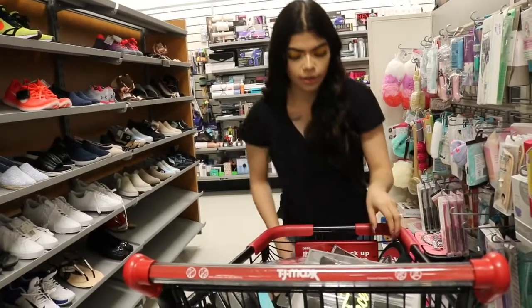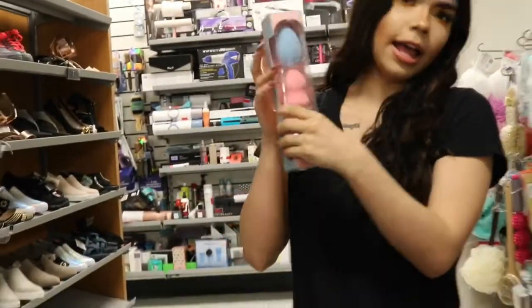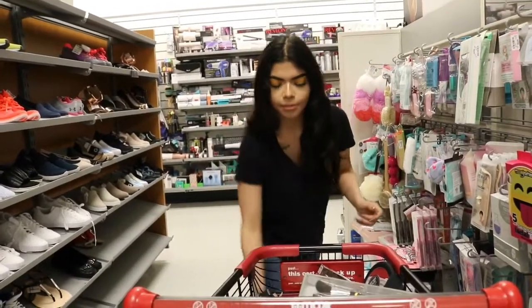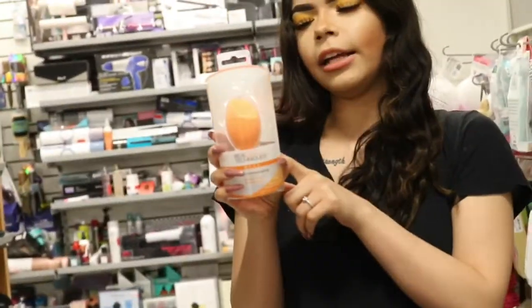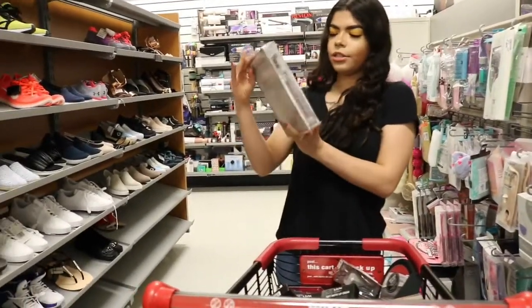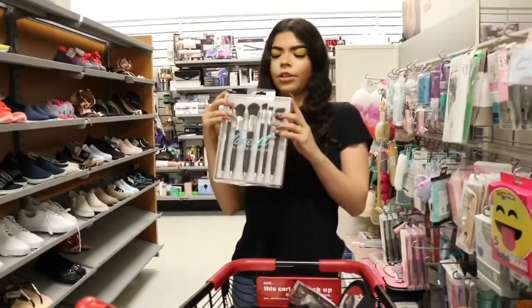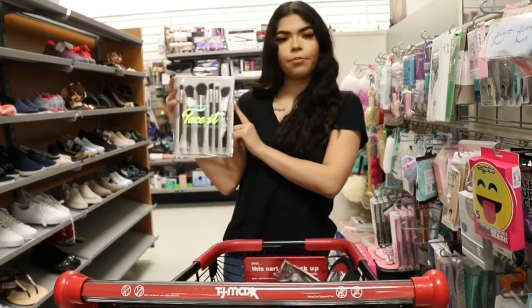We also have three little sponges — it's a trio: blending, contouring, and highlighting sponges. This one is $7.99, originally $10. And then we found some other brushes — I don't know the brand — but they're $12.99, originally $18, and it comes with six brushes.